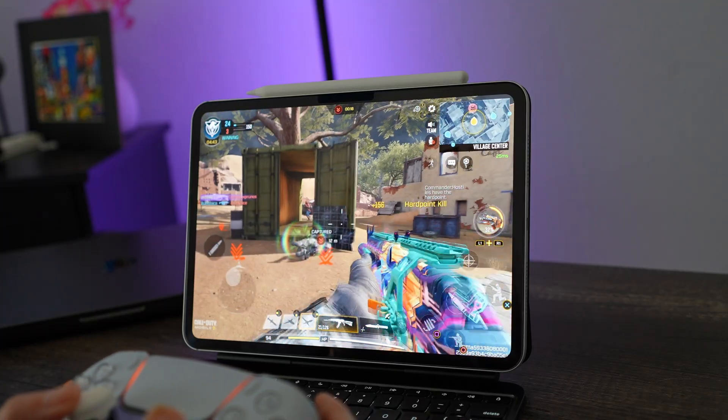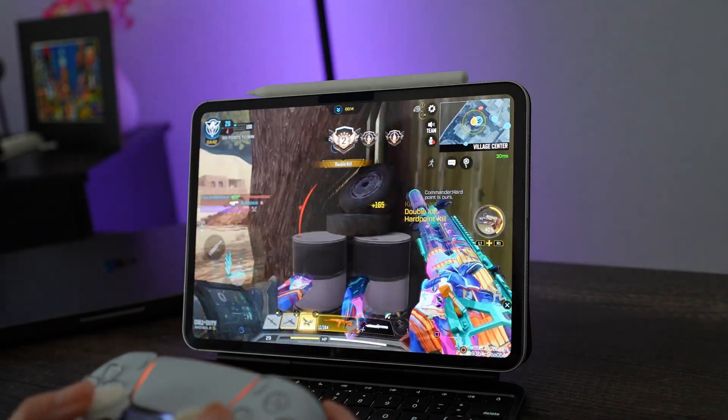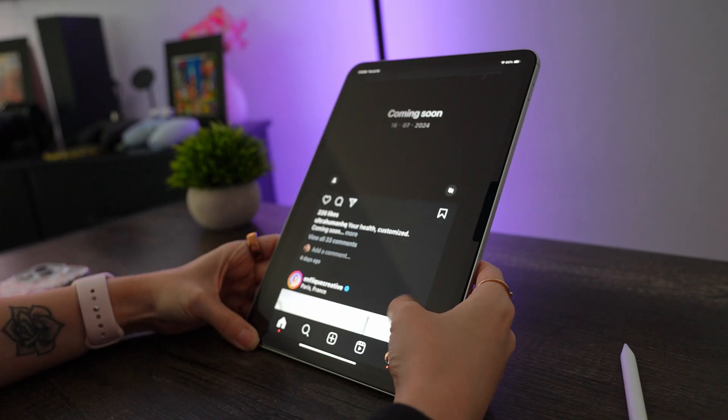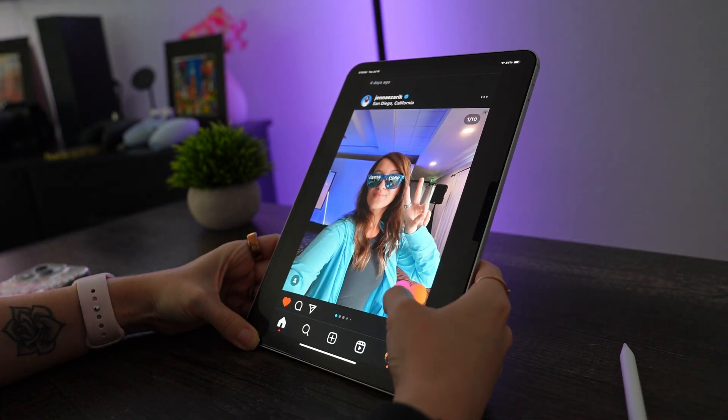However, the iPad Pro M4 is a multitasking champ. If you want the best iPad for editing 4K videos, gaming, and juggling a bunch of apps simultaneously, the M4 is not going to disappoint. It's been incredibly smooth and responsive under the heaviest loads, and loading apps and games has been really fast. But for basic things like checking email, browsing the web, and social media, there's no difference compared to the M1.